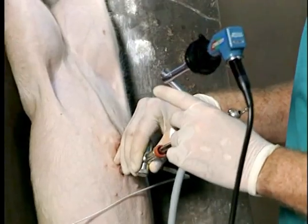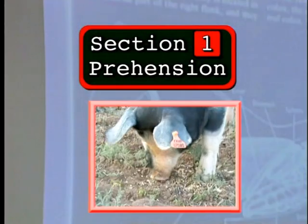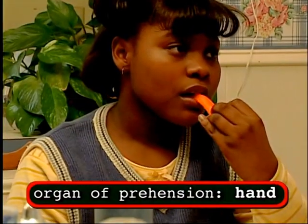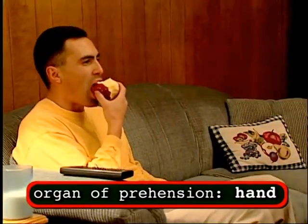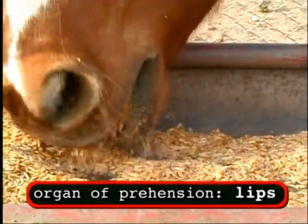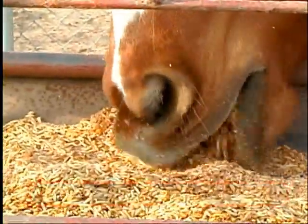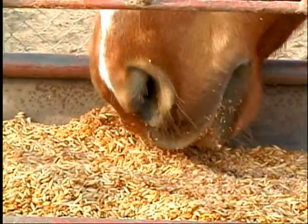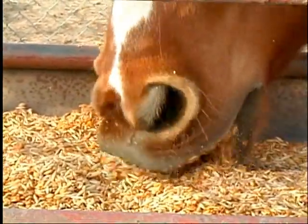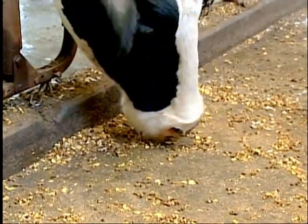The prehension of food is the way the animal will gather the food. If we talk about the organ of prehension in man, it would be our hands, because we take our food with our hands and bring it to our mouth. In the case of a horse, the organ of prehension is its lips — the upper lip and lower lip will sort the grain or the grass, selecting what they want to consume, bring it to the mouth, and then consuming it.